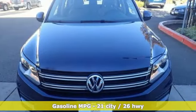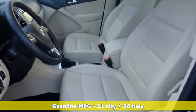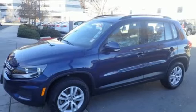Features include automatic transmission, front heated bucket seats, streaming audio, auto dimming rear view mirror, leather steering wheel, power heated mirrors, and external memory control.